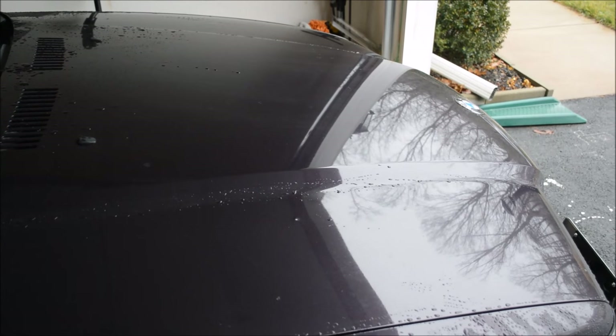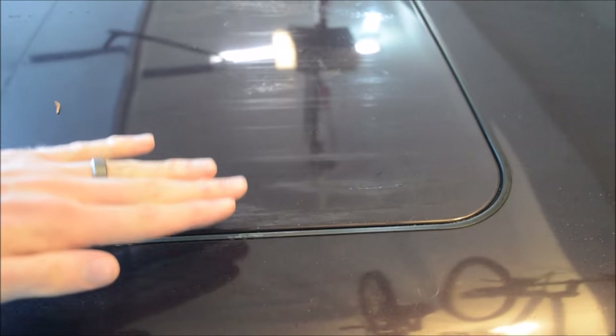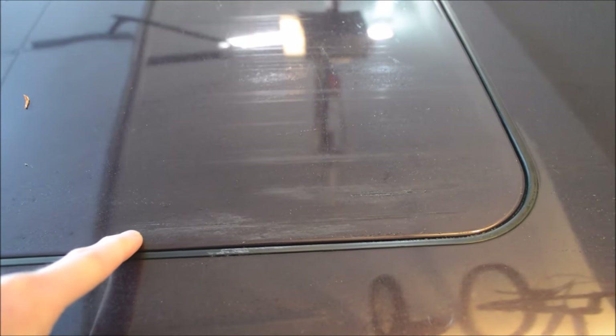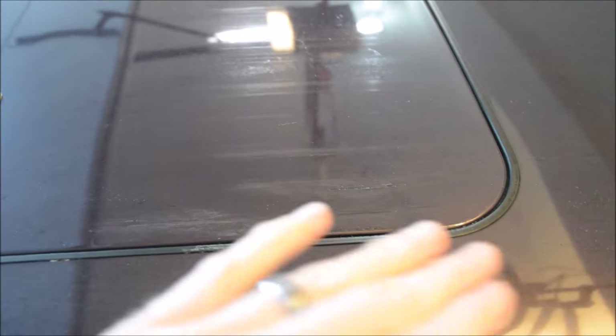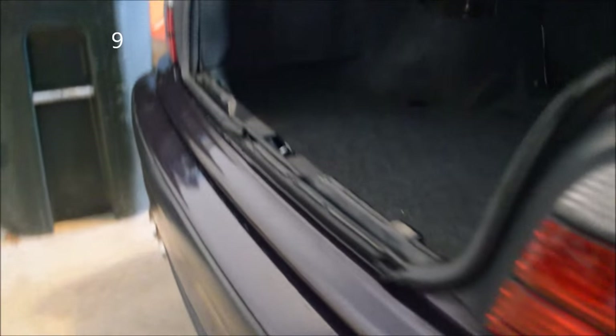Number eight: right here is missing paint — kind of scuffed and scratched. The car is wet so it doesn't look quite as bad as usual, but this is paint that got ripped off when the sunroof cartridge was sucked back in. I mentioned the sunroof cartridge doesn't really work anymore — well, last time it activated it ripped some paint off. I hate it.